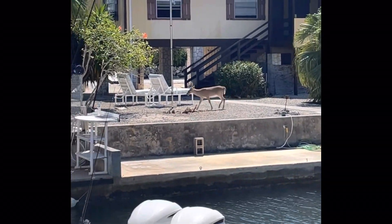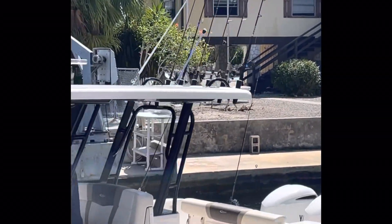They look exactly like miniature white-tailed deer that we have back home, and because they're protected and people have encroached so much on their limited habitat, they're pretty much unafraid of people and walk right through backyards, like this one just across the canal from me.